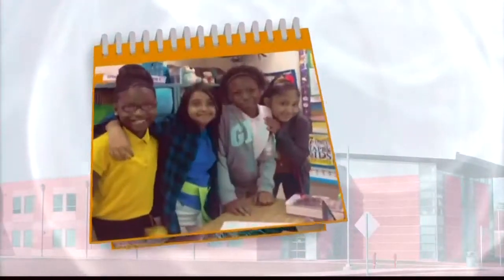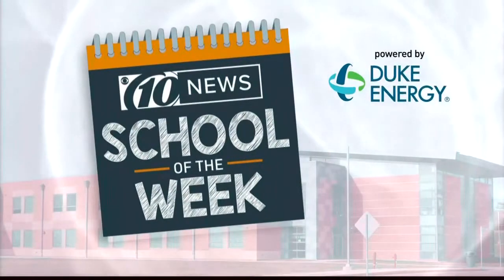Shore Elementary Magnet School of the Arts is our 10 News School of the Week, powered by Duke Energy Florida. This morning we have a special guest — a weather question from Gabriel, a first grader over at the school. He wanted to know: how big are raindrops?